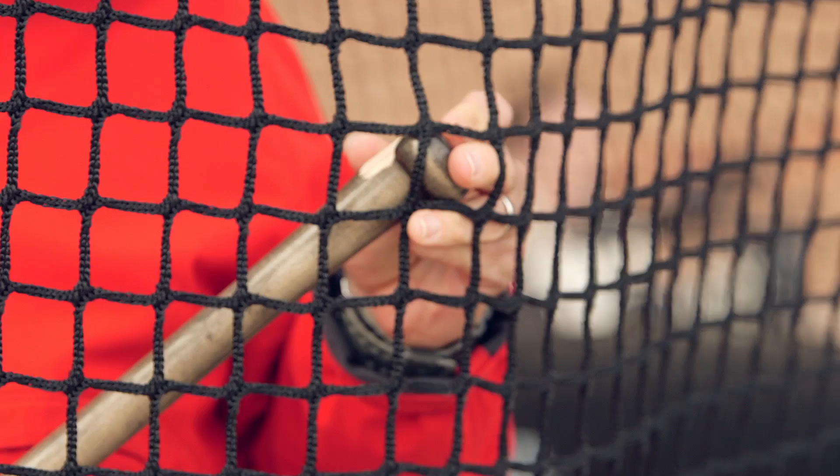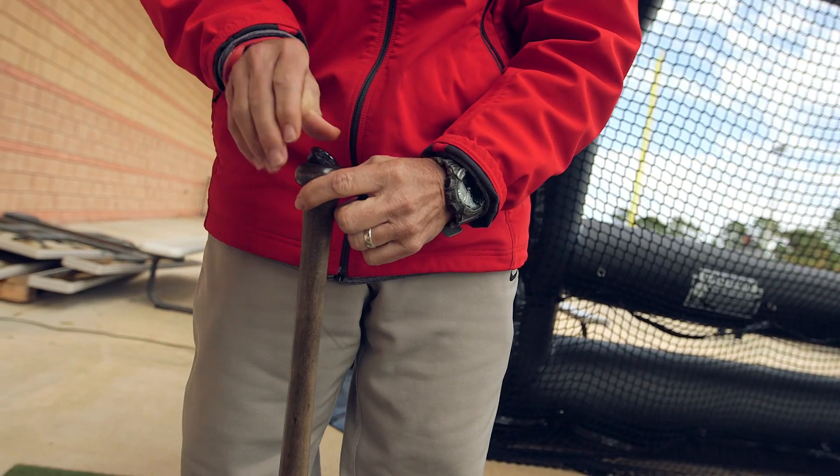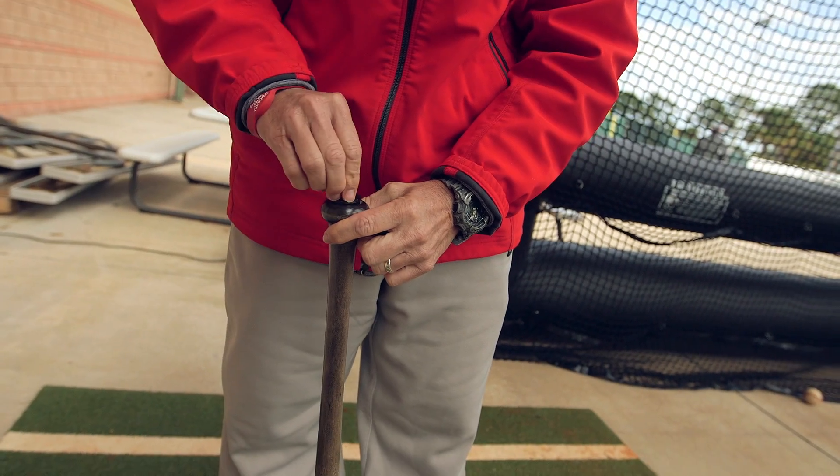I go to Florida Baseball Ranch and they use a lot of technology like that — putting the sensor in the knob, reading your max barrel speed and all that. That was pretty cool.